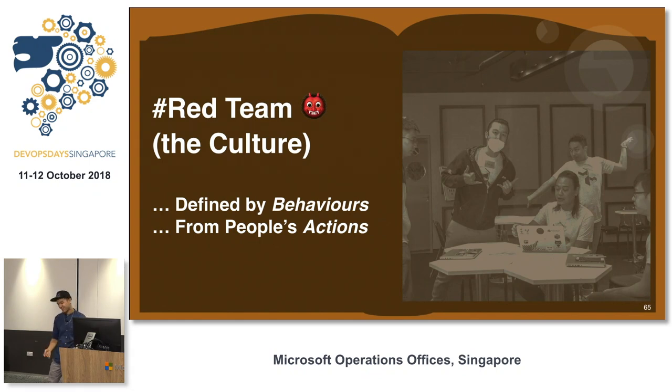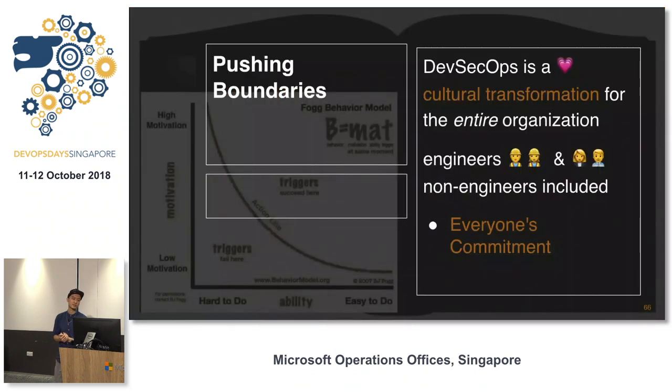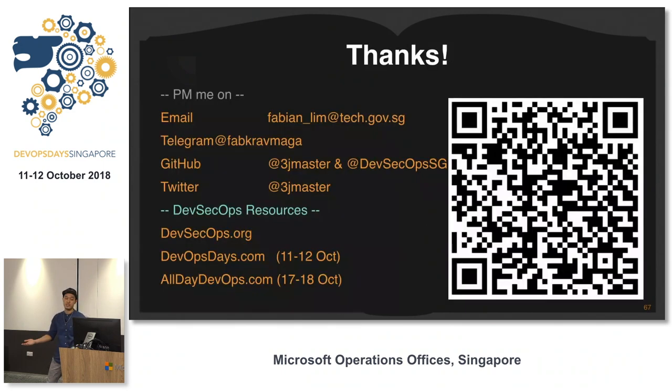Another thing about DevSecOps is red teaming — you inflict pain or test your own infrastructure, load tests and all that. These push boundaries. The culture has shifted: it used to be 'don't touch anything in production,' but now we want to transform. It's everyone's commitment — engineers and non-engineers, those facing the business, clients, support. Thank you for listening.